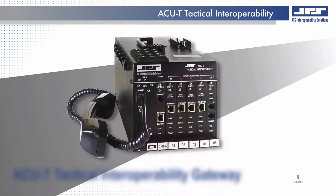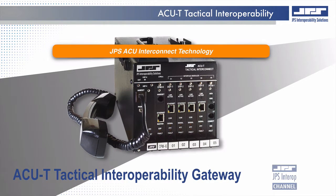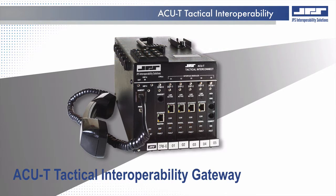With JPS's ACUT Tactical Interconnect System, a radio gateway can be rapidly configured and deployed to meet almost any interoperability application involving radios, telephones, as well as radio over internet protocol.